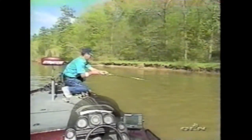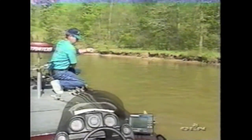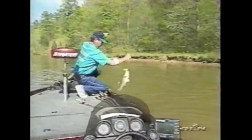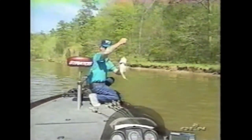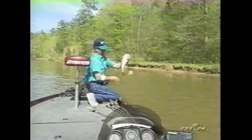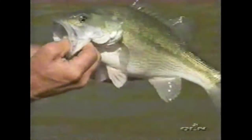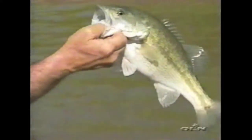Come up here — that's a spotted bass, a good spotted bass. That's the kind we've been looking for right there. Look at the size of that spot — that's a nice one. Not a four or five pounder, but that is a good Alabama spotted bass. That is a nice spotted bass right there. Pretty good fish.